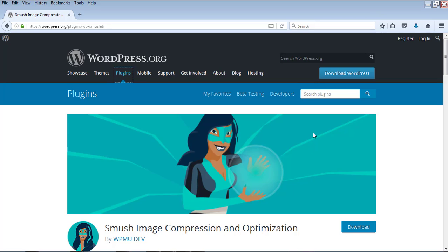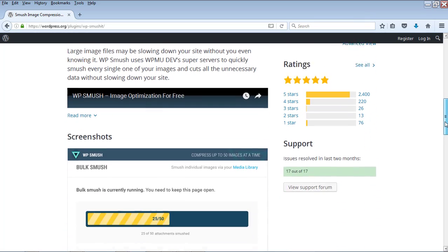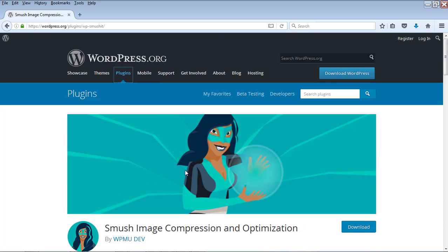Once you install this plugin and start the process, it will check all the images in your WordPress blog and optimize them — compressing those images to the right sizes so your pages will load very quickly. This plugin has more than 700,000 active installs and many 5-star ratings. Installing and operating it is very easy. With just one click, you can optimize all of your images — you don't need to do it image by image. So this is a very useful plugin you need to have.